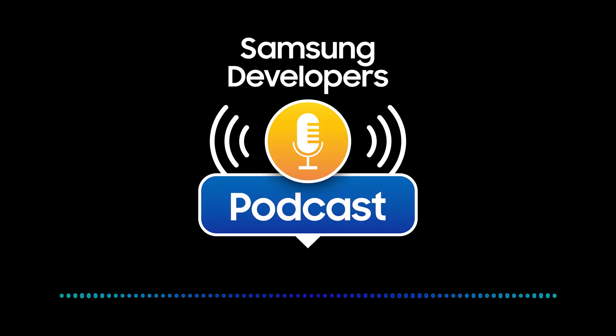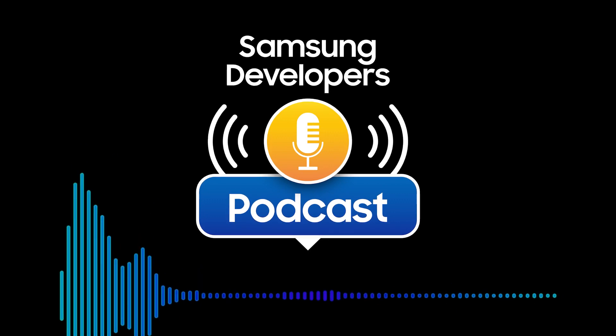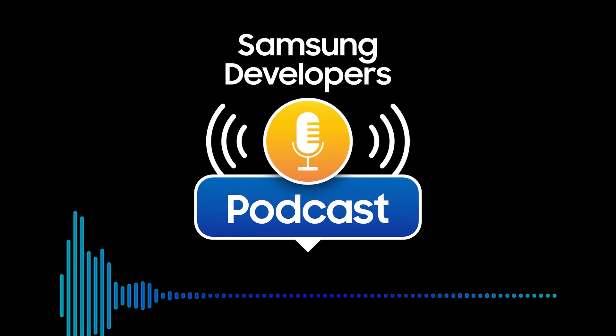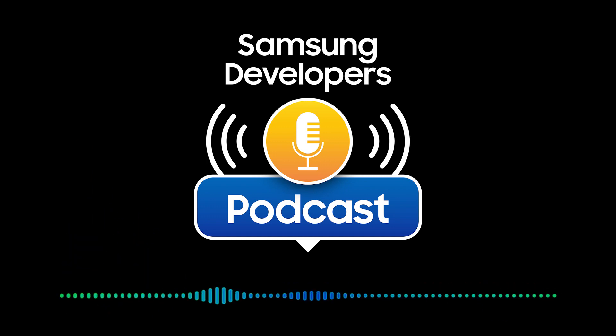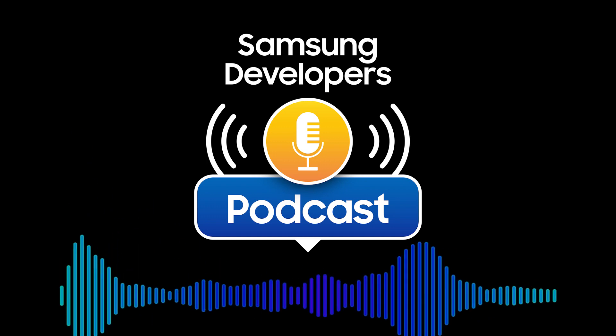Hey, I'm Tony Moreland, and this is POW, a podcast of wisdom from the Samsung Developer Program, where we talk about the latest tech, new trends, and give insight into all of the opportunities available for developers looking to create for Samsung.